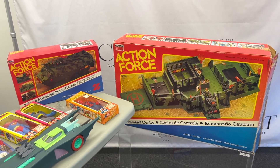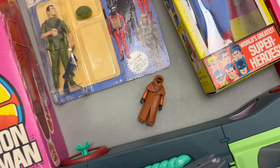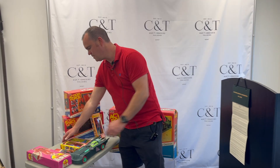Welcome to the CNT YouTube channel. These are some of the items coming up in our Mego and Action Force auction next Wednesday the 25th. I just want to go through some of them.